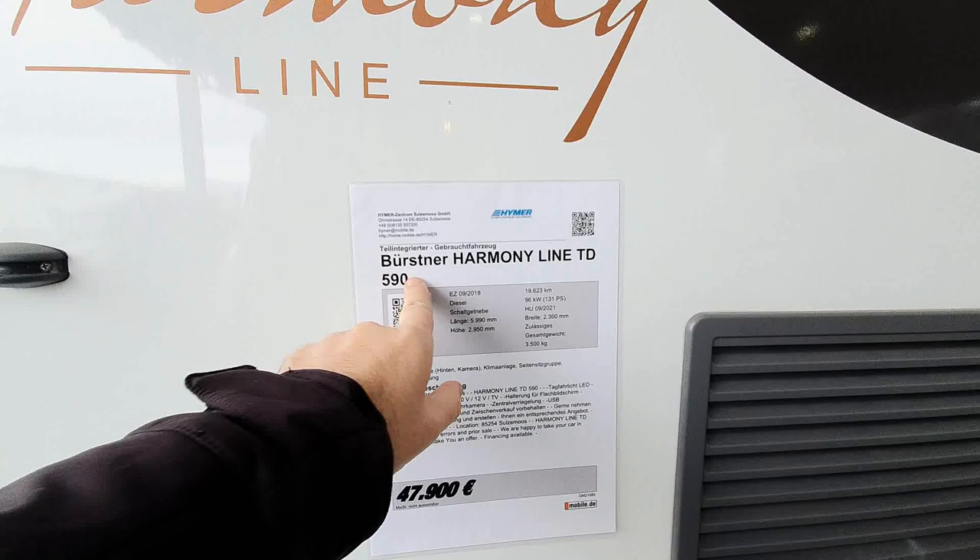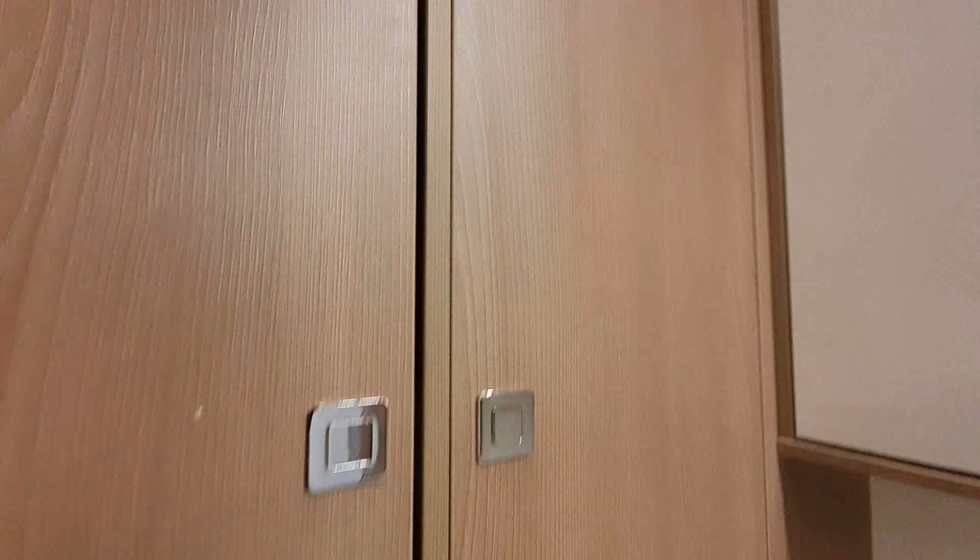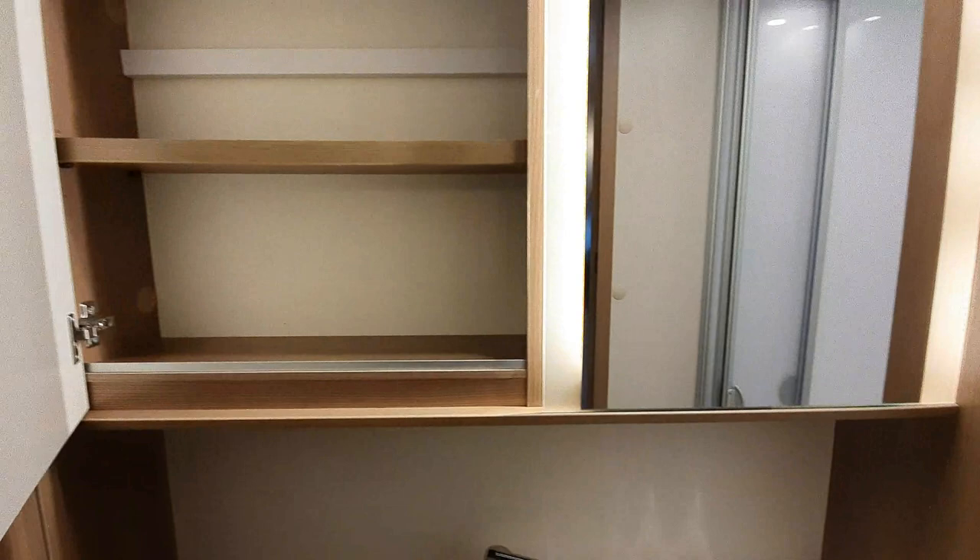Now I'm looking at this September 2018 Hymer Harmony TD 590 with nearly 20,000 kilometers on the clock, priced at 47,900 euros. What's particularly good about this is the huge amount of storage here. From this one you've got two entrances - one from inside and one from outside. So if you've got wet clothes to take off - say you've been skiing - you can take them off outside.